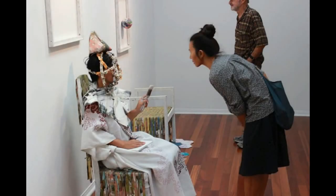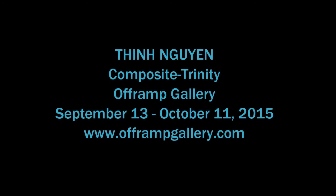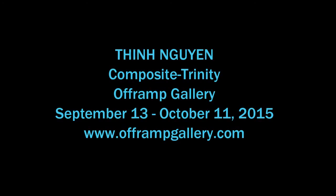Composite Trinity is When's first solo exhibition at Off-Ramp Gallery. I hope you've enjoyed this brief walkthrough and I hope to see you at the gallery soon. For more information, please go to www.offrampgallery.com.